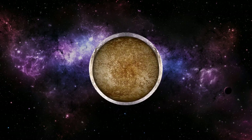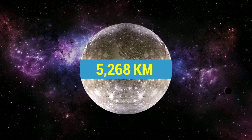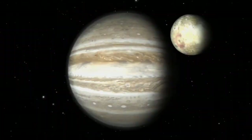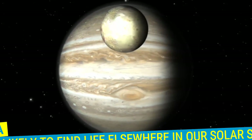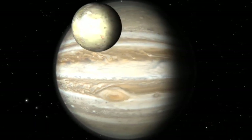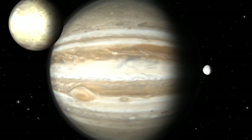Ganymede is larger than the planet Mercury, with a diameter of around 5,268 kilometers. While planet Jupiter is an unlikely place for living things to take hold, the same is not true of some of its many moons. Europa is one of the places most likely to find life elsewhere in our solar system. Just below its icy crust is evidence of a vast ocean where life could possibly be supported.